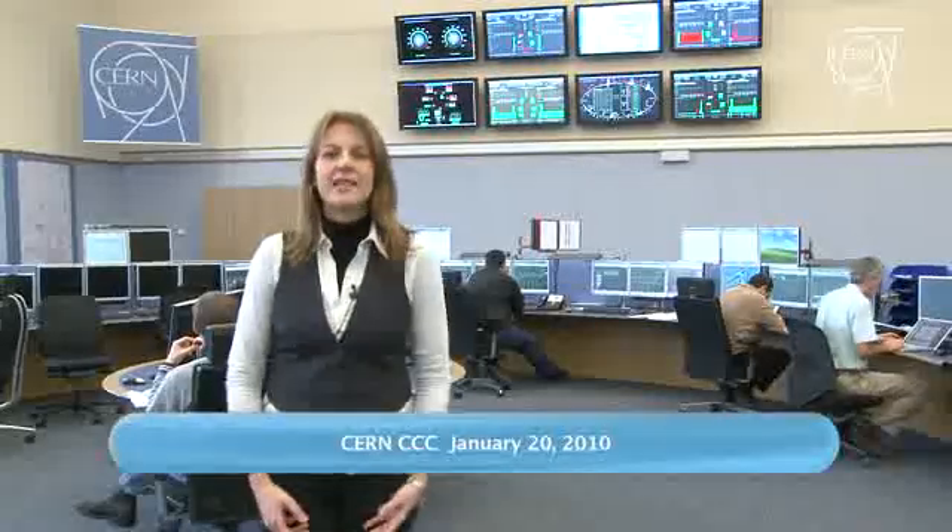Welcome back to the CCC, the CERN Control Centre, and Happy New Year! As you can see, the CCC is not empty right now, even if there is no beam in the LHC at the moment. CERN engineers are busy preparing the machine for the new run with collisions at 7 Tera electron volt. For this, the crucial element is a special system called QPS, that is Quench Protection System. The installation of this new system already started last year and is now being commissioned to its full functionality. Let's ask the experts all about this new QPS.